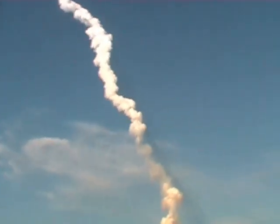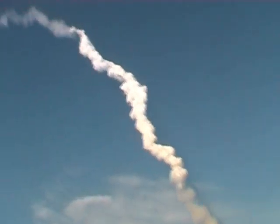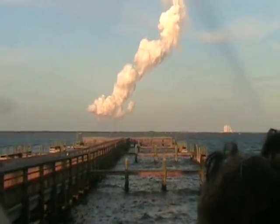Atlantis is 97 miles downrange at an altitude of 51 miles, traveling 6,000 miles per hour. Views from the external tank camera looking down the vehicle. Very quiet here in Mission Control as the flight control team continues to watch over all systems. Everything continues to go very smoothly with Atlantis' voyage to the International Space Station. Three minutes, 50 seconds into the flight.